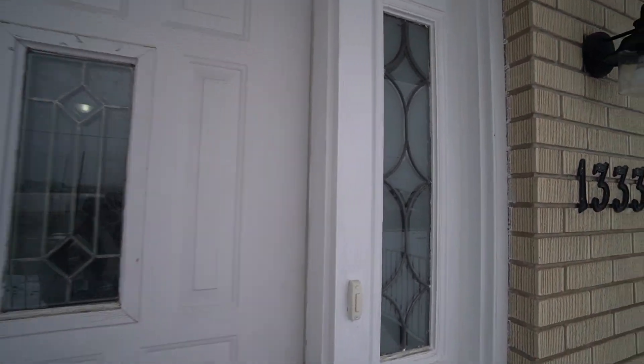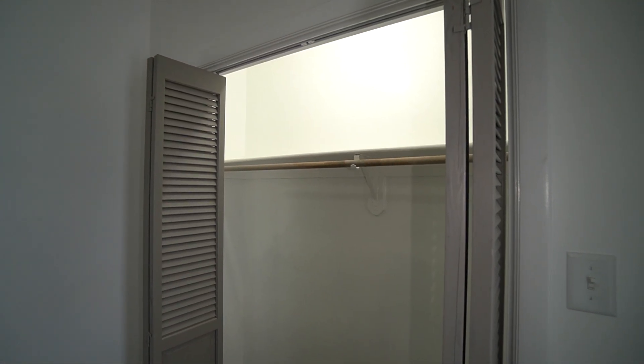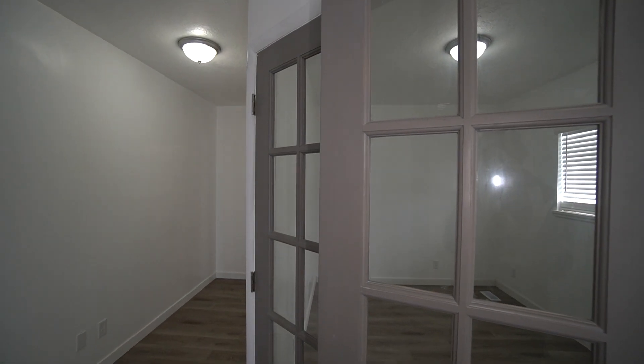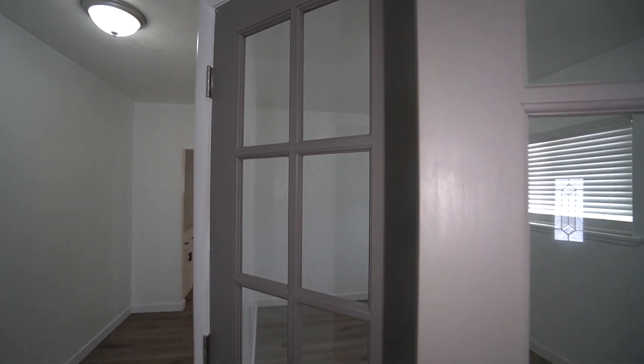As we first walk in, you will notice that we do have a nice little entryway closet off to the right, which leads to a nice office right here. These awesome French doors that swing open give you good access, and it's a good sized room with a nice window over there.